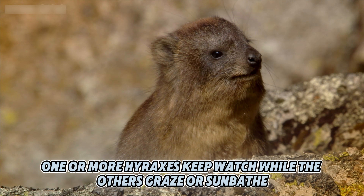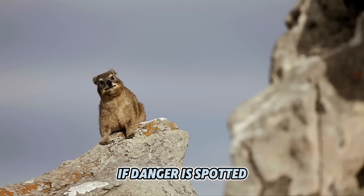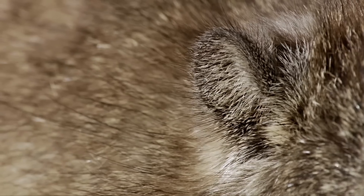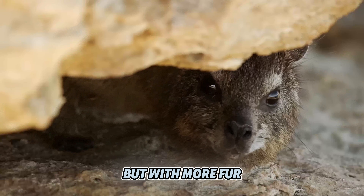One or more hyraxes keep watch while the others graze or sunbathe. If danger is spotted, the sentry sounds the alarm and everyone scuttles to safety. Think of it as a neighborhood watch program, but with more fur.